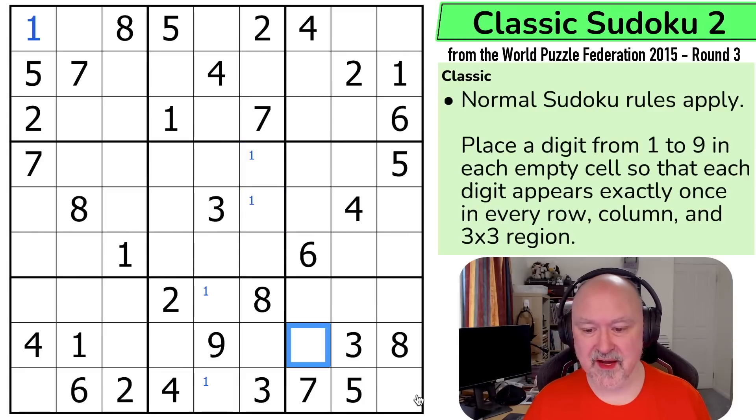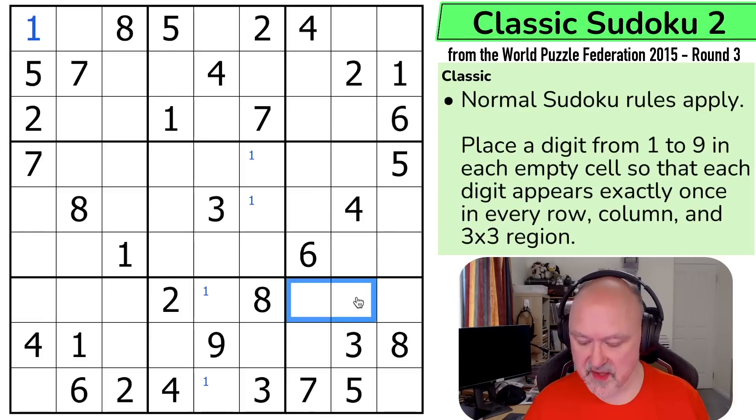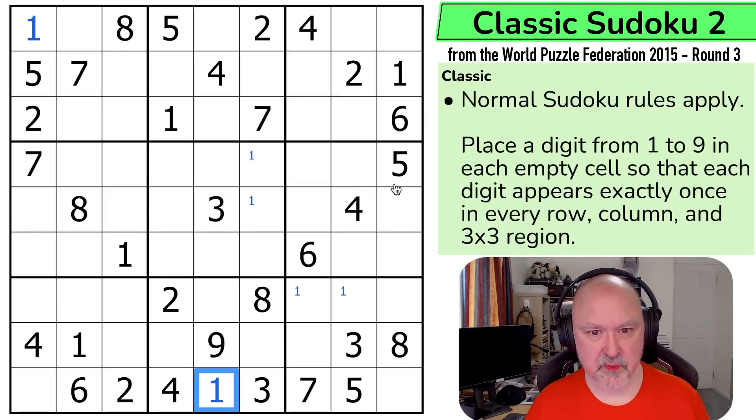I can see that one can't go here, here, or here because of pointing ones into box nine. So one is in one of those two cells, which means this isn't the one — this is the one. And that's where I seem to run out with ones.